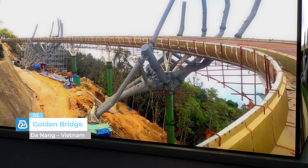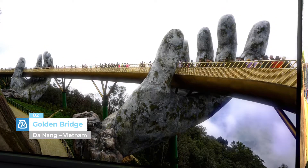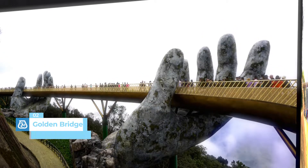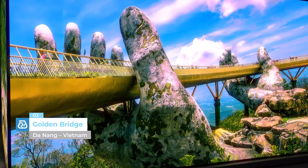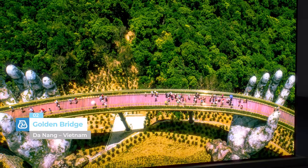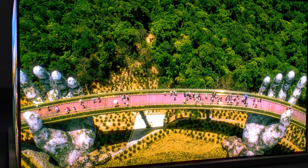Golden Bridge, Da Nang, Vietnam. A truly unique footbridge resting on two gigantic concrete hands, around 24 meters tall and 13 meters wide, with each finger measuring around 2 meters in diameter. Dynamon SR2VN was the admixture used in their construction.